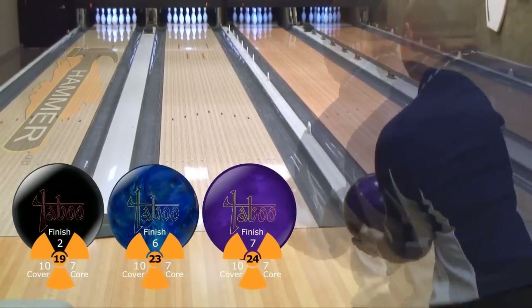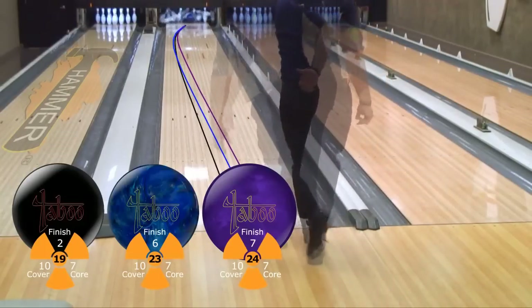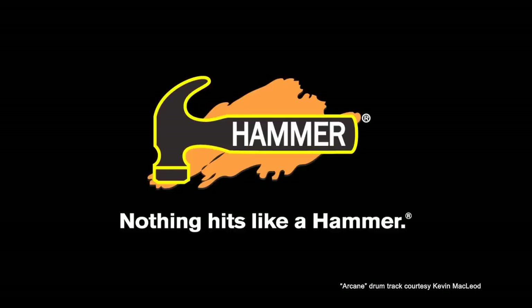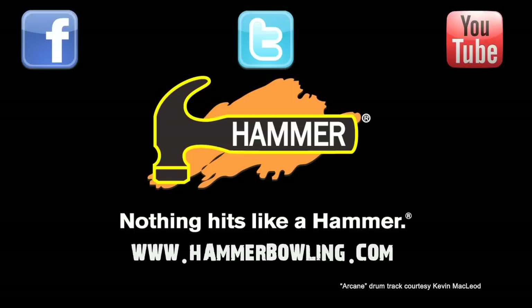As you can see in the triple layover shot, Les is able to get the same down-lane motion as the Jet Black Taboo, but he's a full ten boards right with his feet. Hammer's new Taboo Deep Purple is the strongest ball in the market this season, bar none. Get your Taboo Deep Purple on September 18th from pro shops across the world, and remember — nothing hits like a Hammer.